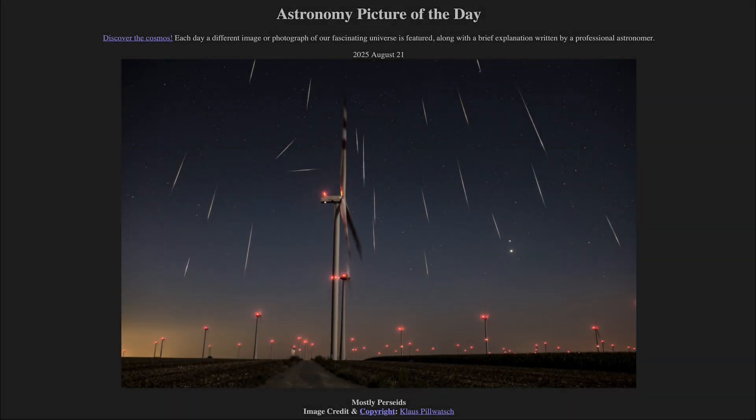Greetings and welcome to the Astronomy Picture of the Day podcast. Today's picture for August 21st of 2025 is titled Mostly Perseids.